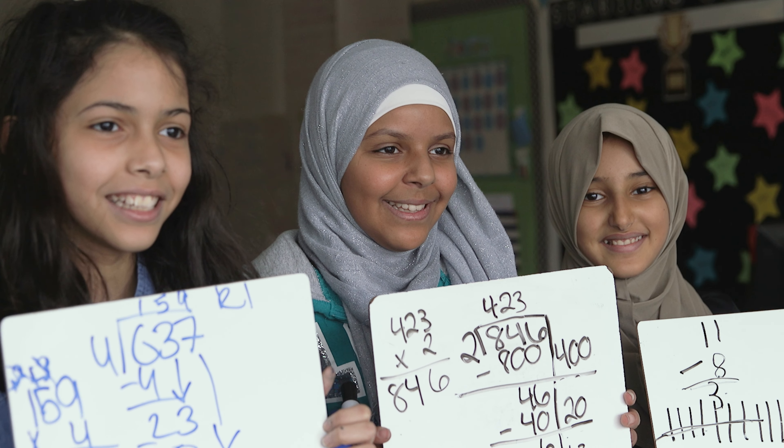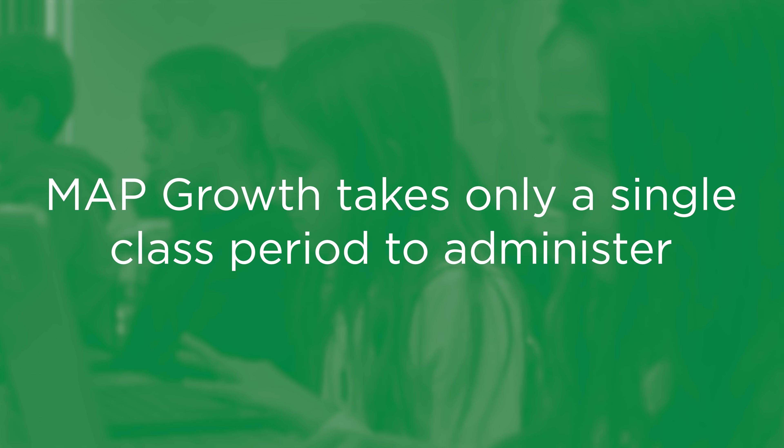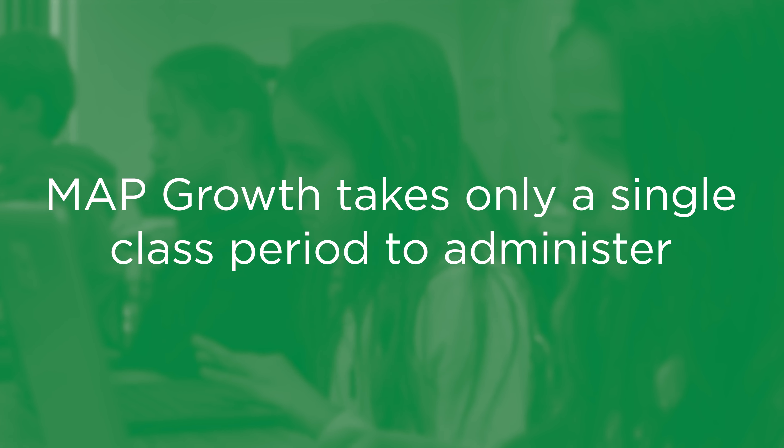This helps educators understand where their students are on their learning journey. While the tests are untimed, each one typically takes about 45 to 55 minutes to complete.